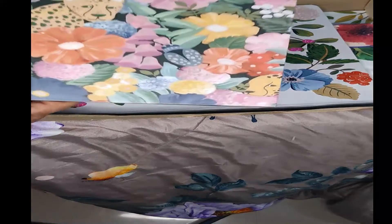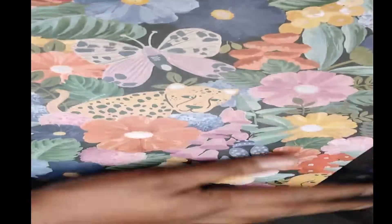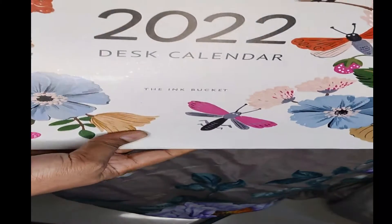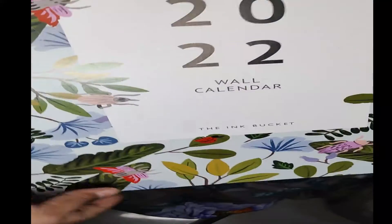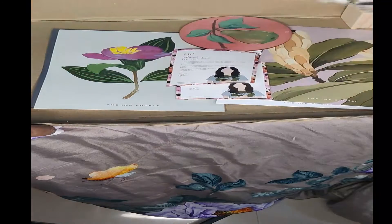This is the planner — I picked up this print, I really like it, it's so cute. You have the cheetah, butterfly, it's so natural. And then you get a desk calendar and also a wall calendar. This is the 2022 wall calendar and the print is so nice.